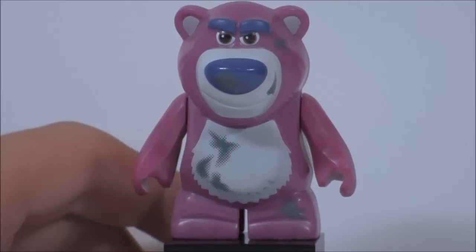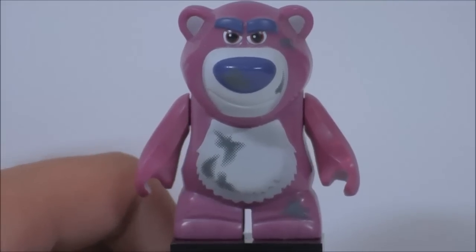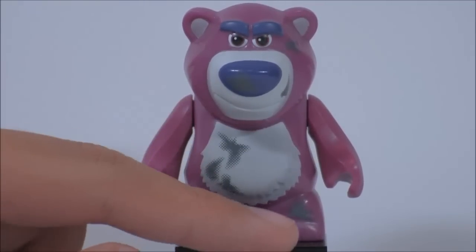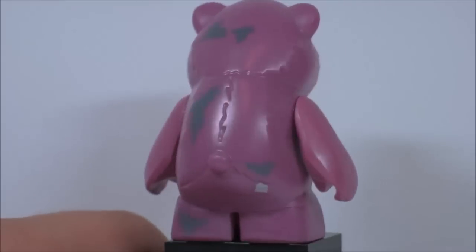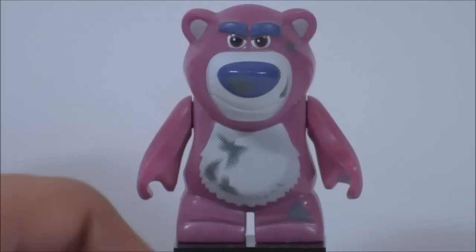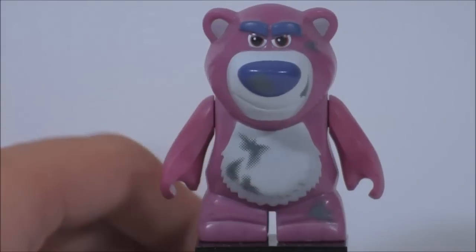Here's Lotso. I'm not really spoiling anything when I say he is the evil guy — I bet most of you guys have probably seen Toy Story 3. He's just such a great movie, and if you haven't, shame on you. We got some dirt printing on his torso and on his legs. This is the only figure not exclusive to the set, because this version also comes in the trash compactor escape. We got some dirt printing on his back. He's a pretty cool figure comprised of three parts: his main part and his two detachable arms, kind of like the Hulk's arms from the recent Marvel Super Heroes sets.